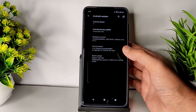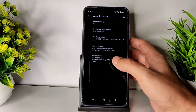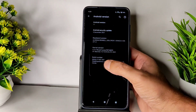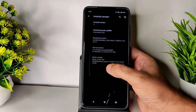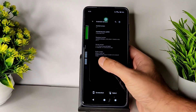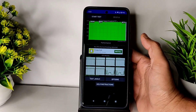This is the Pixel Experience Android 11 for POCO X3 NFC Surya kernel. The kernel used here is 4.14.190 of Surya kernel and the build date is 11.0 2021 — this was the last build of Android 11 for Pixel Experience.